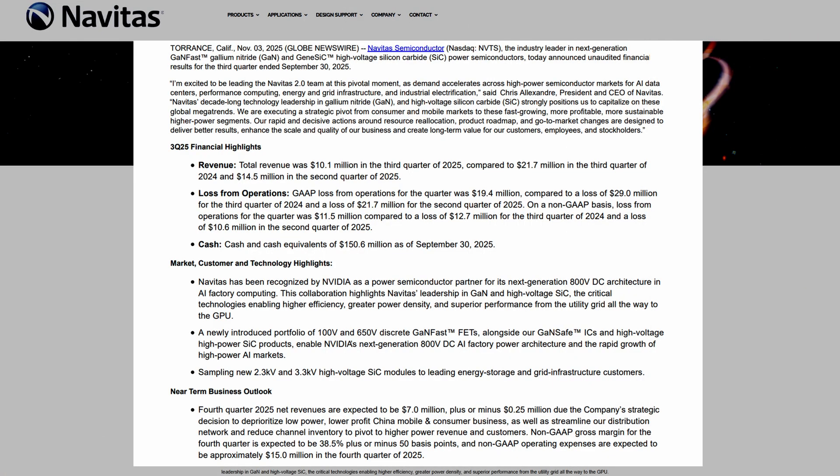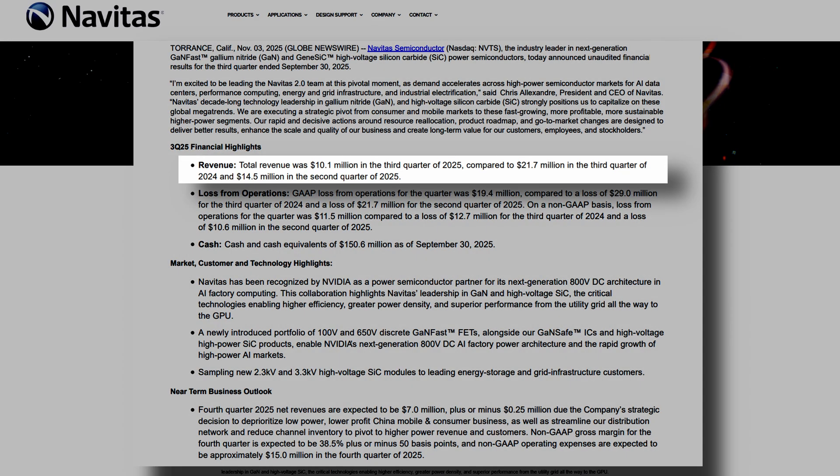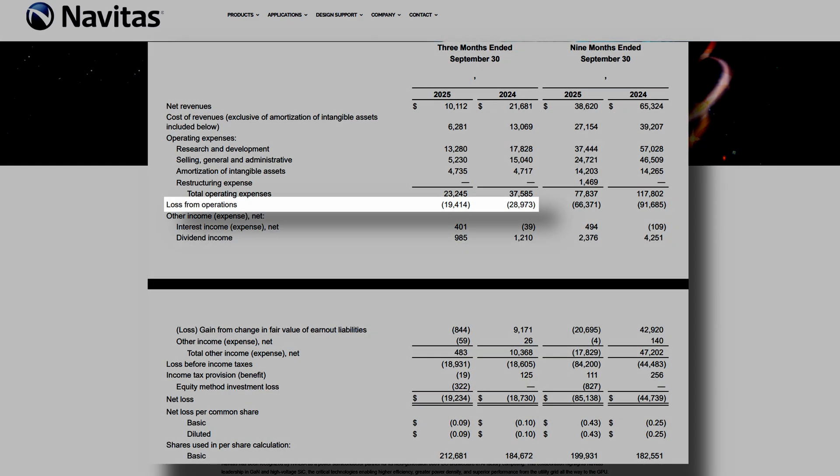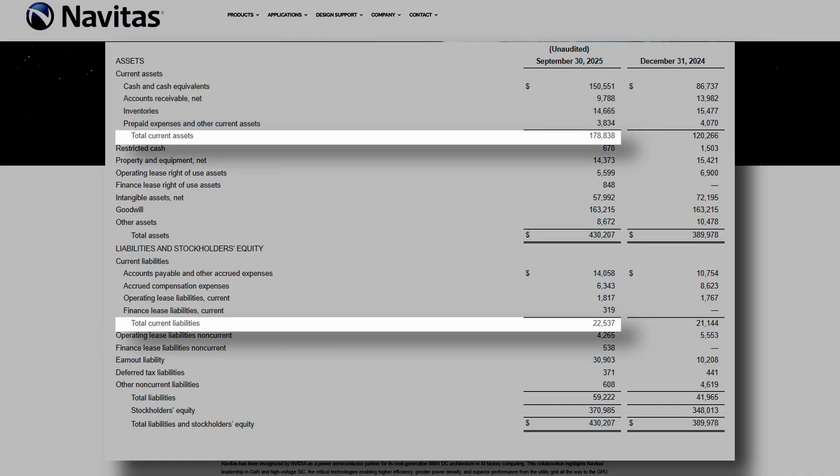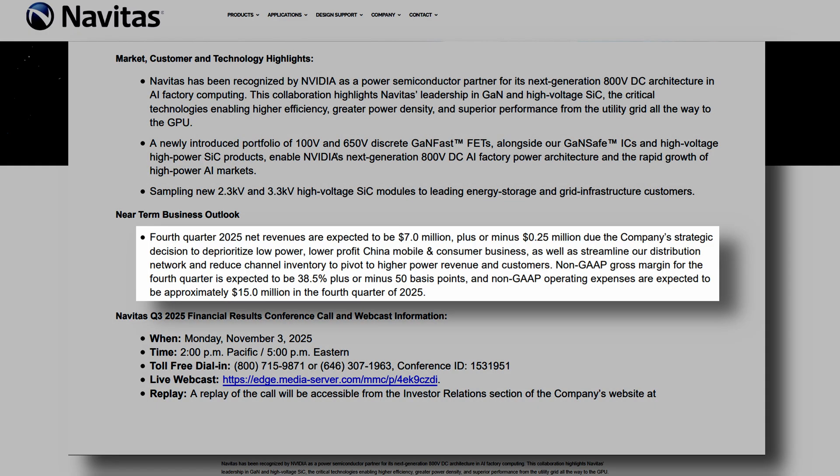Now let's look at the numbers. In its third quarter financial report, Navitas posted revenue of $10.1 million — down 53% from $21.7 million a year earlier and down 30% from $14.5 million in the prior quarter. Operating losses came in at $19.4 million, an improvement from the $29 million loss in the same quarter last year. Navitas ended the quarter with $150.6 million in cash and a current ratio of 8, meaning $8 of current assets for every dollar of short-term liabilities — a very strong liquidity position. However, management guided just $7 million in revenue for Q4 as it cleans up operations and prepares for the final transition to Navitas 2.0.